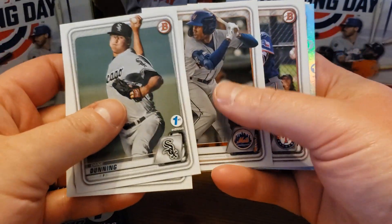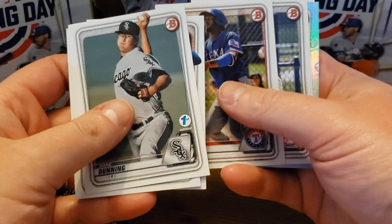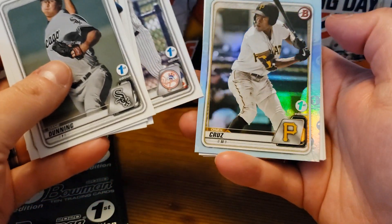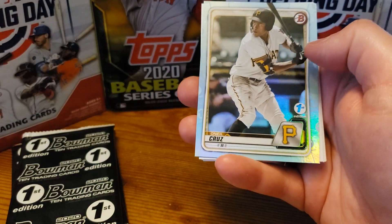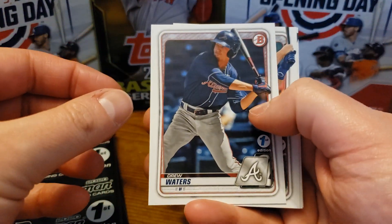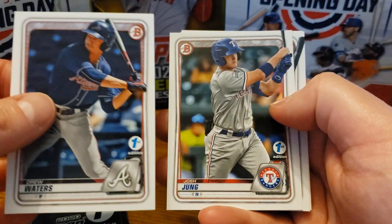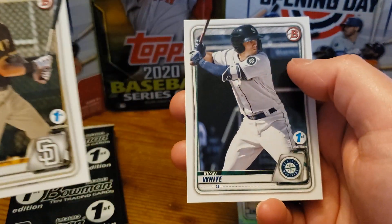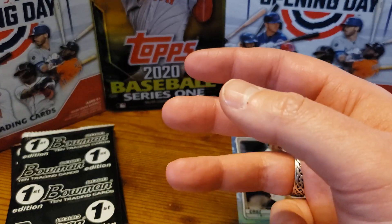Singer, Mauricio — I'm going to try to pronounce some of these names. All right, O'Neal Cruz. So that's our first foil card. Drew Waters, Grant Little, Evan White. Okay, there's our first pack done.